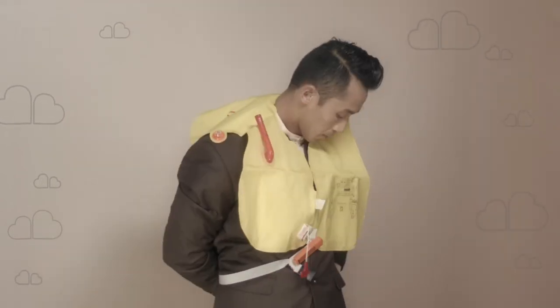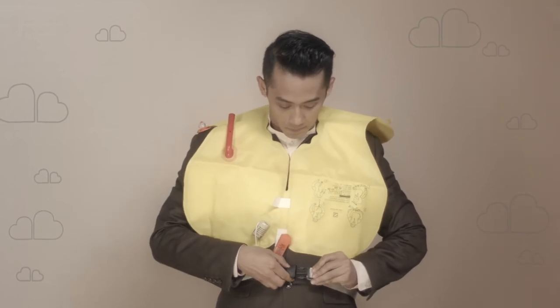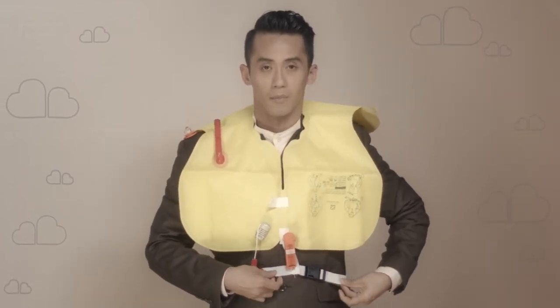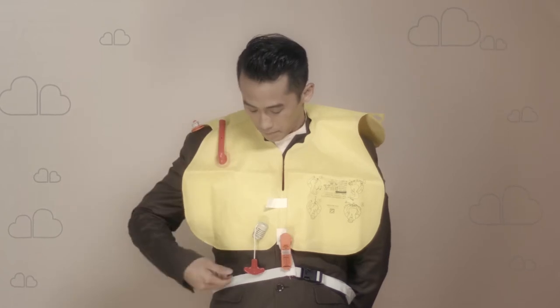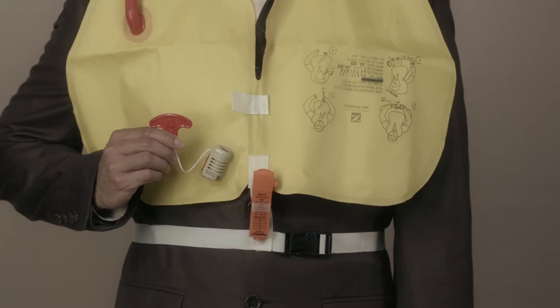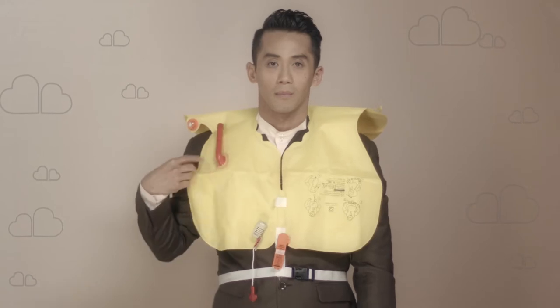In the event of your lifejacket being required, you will find it stored under your center armrest or under your seat. Place it over your head but do not inflate. Pass the tapes around your waist and clip the ends together, then tighten by pulling on the loose end. Lifejackets are only to be inflated at the emergency exit just before leaving the aircraft, by pulling on the toggle firmly downwards. You can inflate your lifejacket further by blowing into the mouthpiece. A light will come on when the battery is immersed in water.